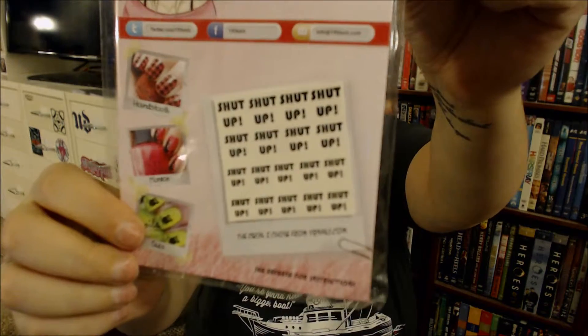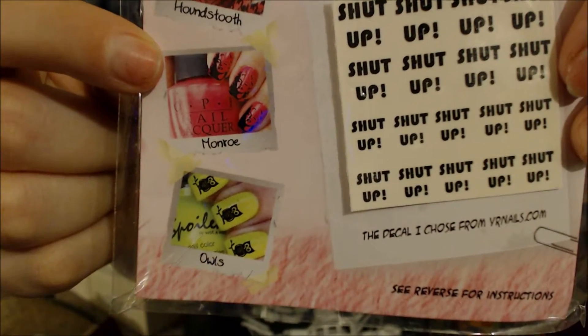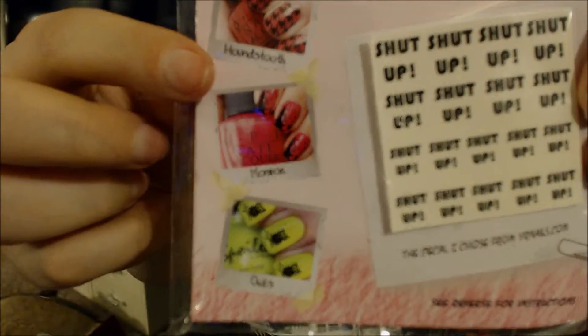Next it looks like we have some nail decals that say 'shut up.' Those are fun — I'd definitely try them. I also see some of the other ones I have, and I particularly like the Monroe. The owl and hound's tooth are cute as well. I would definitely use that, maybe on my accent nail or my thumb — partly because when I'm holding things in photos it's my thumb that shows, so that'd be cute.